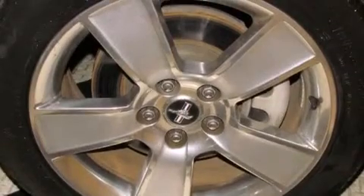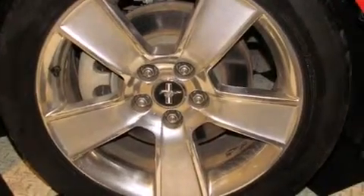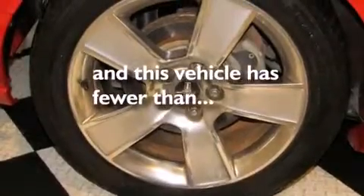The following features are also included: a rear spoiler, traction control, an anti-lock braking system, and this vehicle has less than 74,000 miles.